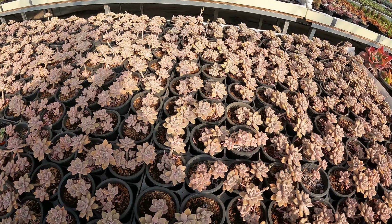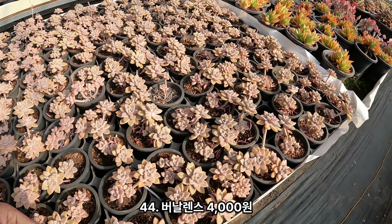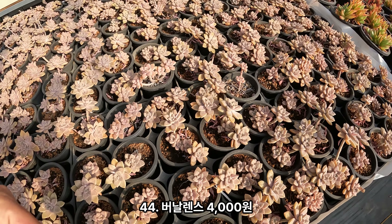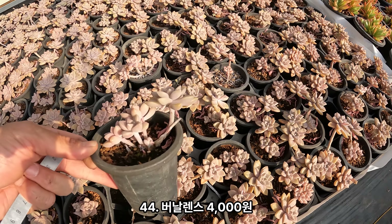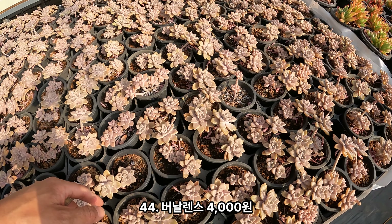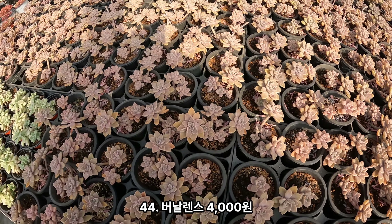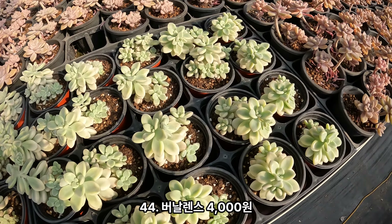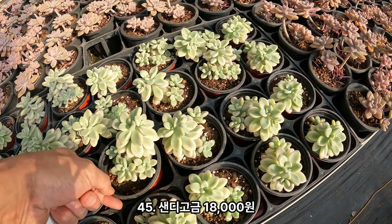버날렌스. 버날렌스 4,000원이에요. 약간 목대 올라오게 클 거구요. 샌디고나 고스티나 요런 애들이랑 비슷한데, 샌디고는 늘어지는데 버날렌스는 안 늘어져요. 그리고 요거는 샌디고금입니다. 샌디고금이에요. 18,000원이구요. 사이즈 보시고, 금 잘 들어갔어요.